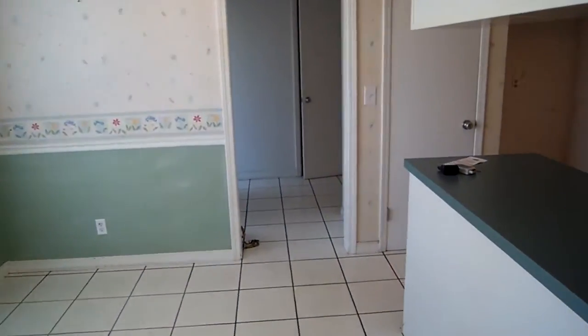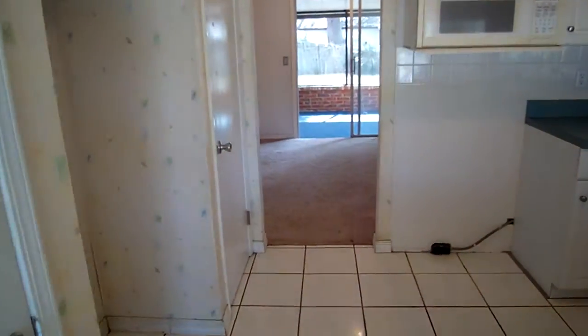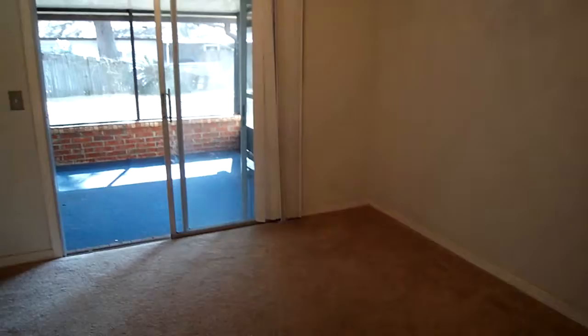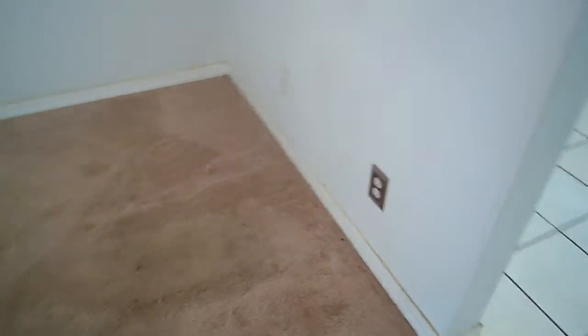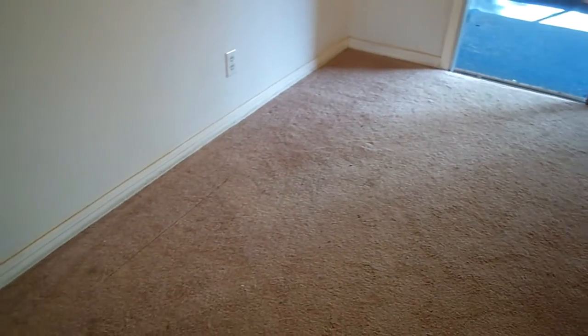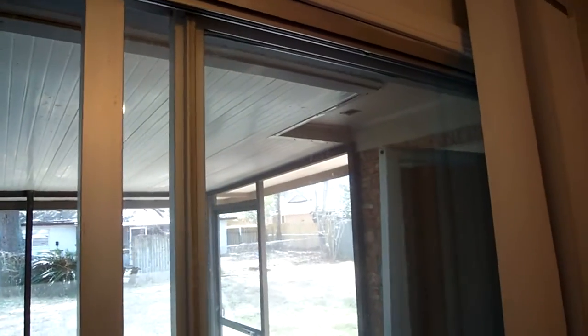We're going to head back in through the breakfast nook, back through the kitchen, and it takes us into the dining room, which gives you access out to the back screen porch. You've got carpet in here, and quite a few stains on the carpet. We've got a spot on the wall here that looks like an attempted patch. The ceiling looks pretty good, and this is the entrance to the back porch — you've got a sliding glass door here.